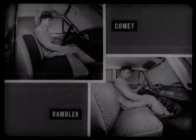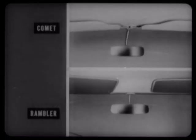Comet's chair-high front seat, almost an inch and a half higher than Rambler's, is foam-padded all the way across for additional driver and passenger comfort. Foam padding is available on the Classic Deluxe, but at extra cost. Comet and Rambler are both equipped with dual sun visors as standard equipment, but Rambler's are not retained at their free ends, as Comet's are, and can jiggle and vibrate annoyingly.